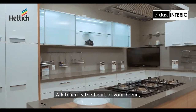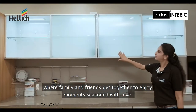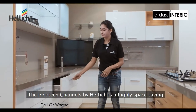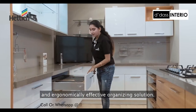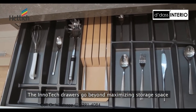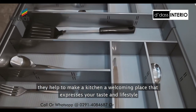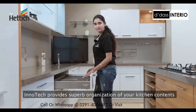A kitchen is the heart of your home, where family and friends get together to enjoy moments seasoned with love. The Innertech channel by Hettich is a highly space-saving and ergonomically effective organizing solution. The Innertech drawers go beyond maximizing storage space — they help make a kitchen a welcoming place that expresses your taste and lifestyle.